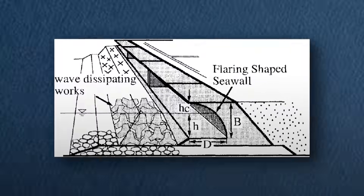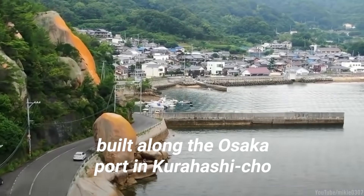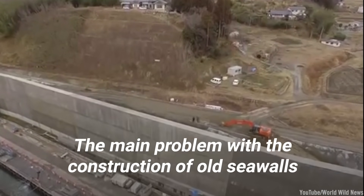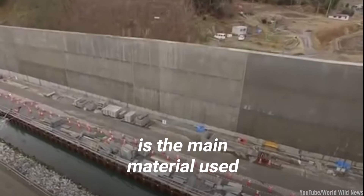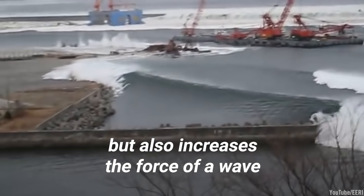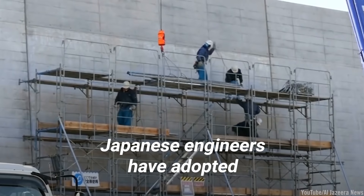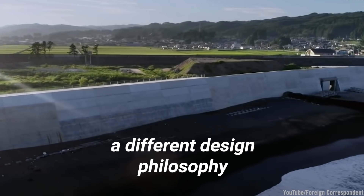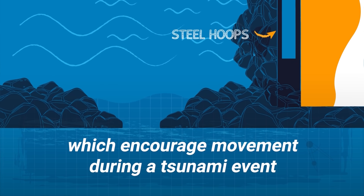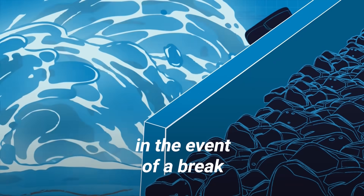A seawall has already been erected with this design: the flaring-shaped seawall, built along the Osaka port in Kurahashi-cho. Engineers have also been working on new ways to construct traditionally designed seawalls. The main problem with old seawalls is their primary material — concrete — which, due to its brittleness, tends to break and can increase the force of a wave, worsening its effects on land. Newer seawalls are laced with steel hoops, which encourage movement during a tsunami event, provide ductility, and prevent large chunks from becoming deadly debris in the event of a break.